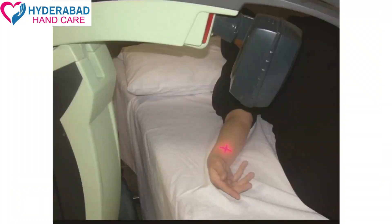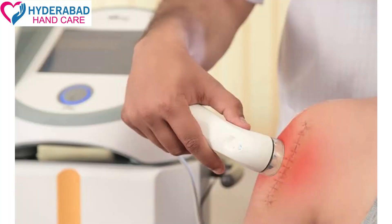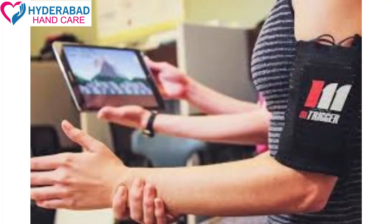We use various modalities for the patient's treatment. We use IVT, laser, and TENS treatment. We also use scar tissue mobilization, ultrasound therapy, stimulation, and biofeedback techniques.